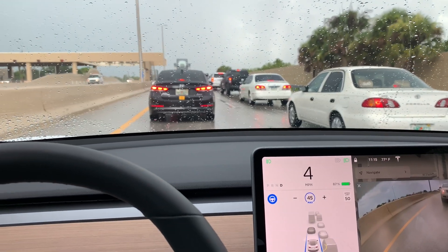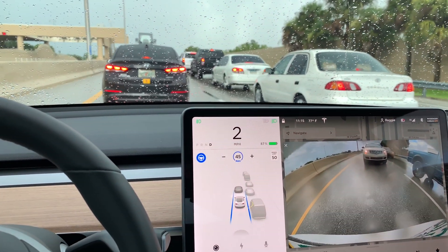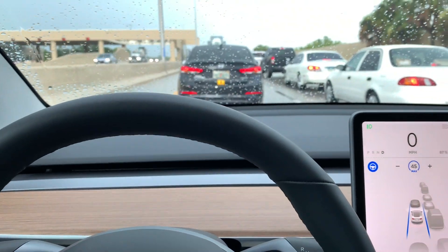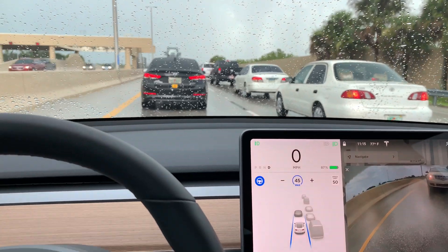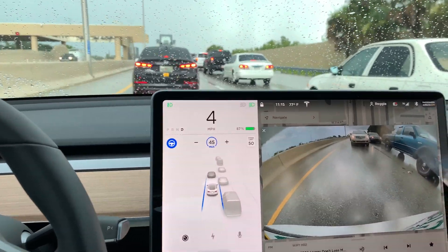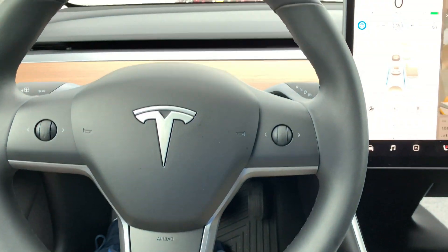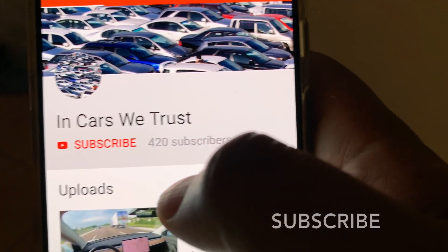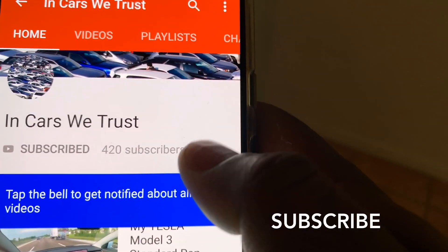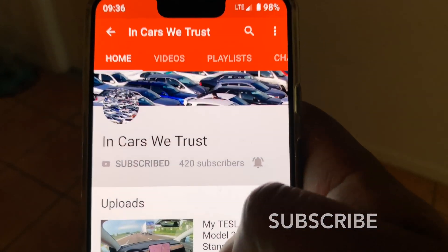Just a quick review of what Autopilot is doing during heavy traffic. Please subscribe, click the notification, and I'll continue to keep you posted with new videos. Thanks for watching.